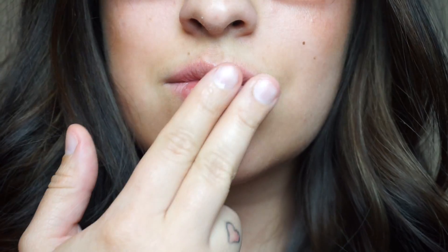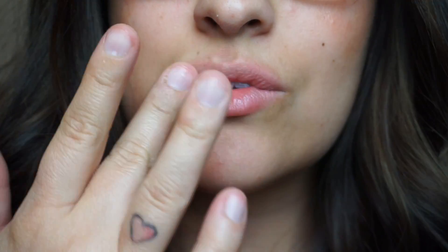First things first, before I start applying the lip scrub, I put some damp water on my lips so the scrub is really going to stick to my lips.